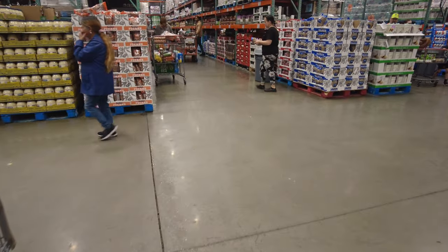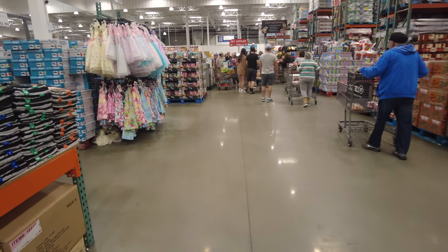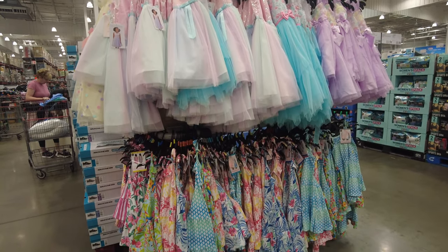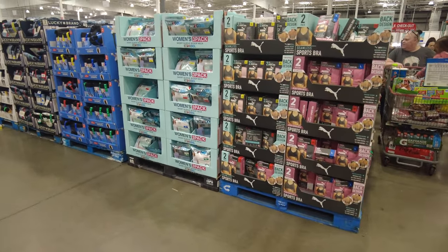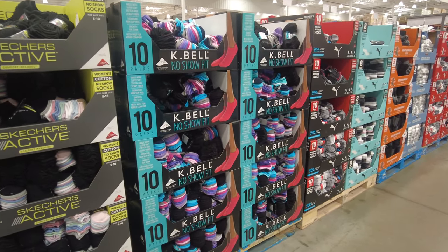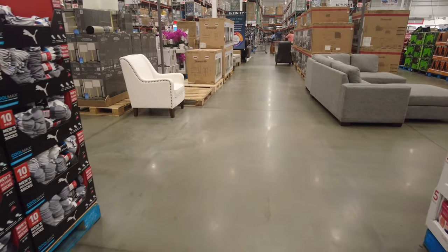Moving forward, I'm approaching the little girls' section — they have formal dresses and regular summer dresses. There's a huge variety, and I remember finding a very nice dress for my daughter a few months ago. They also have undergarments and socks with many brands: Skechers, Puma, Tommy Bahama, and Calvin Klein for both undergarments and socks.